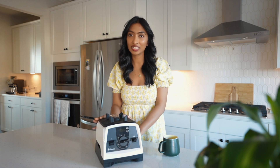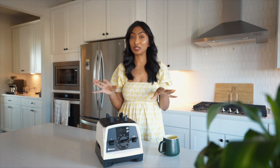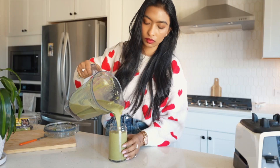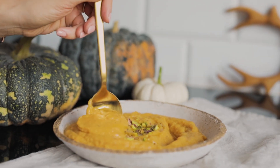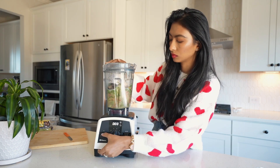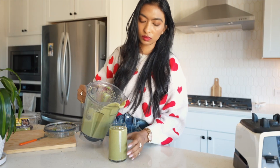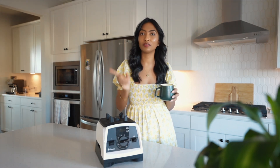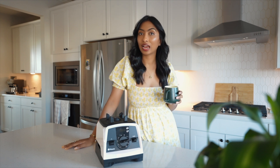Next we have the Vitamix — such a great item to have and definitely an investment, but so worth it. If you love to cook, make smoothies, make your own spices, or make soups, the possibilities are endless. The blades are super sharp, and if you love kale smoothies specifically it blends everything super smooth — you can't even tell there's kale in it. I used to have a Ninja, which is a great brand, but it couldn't blend kale as smoothly.